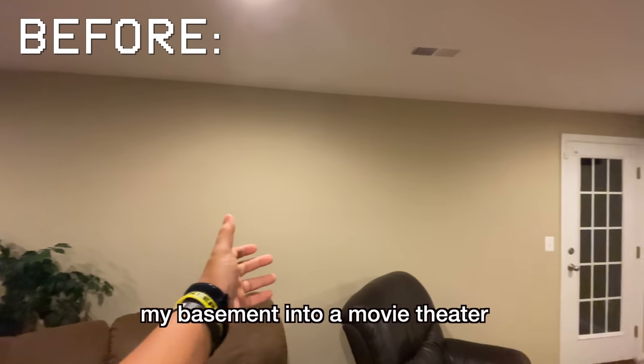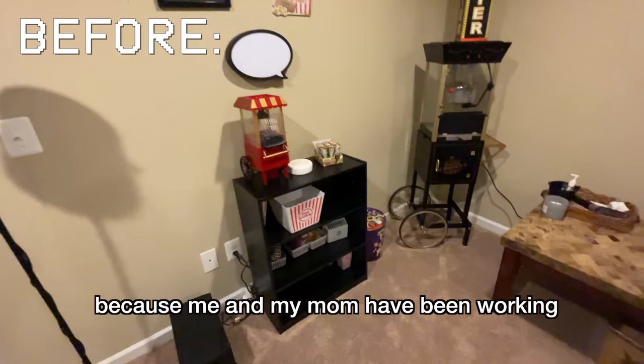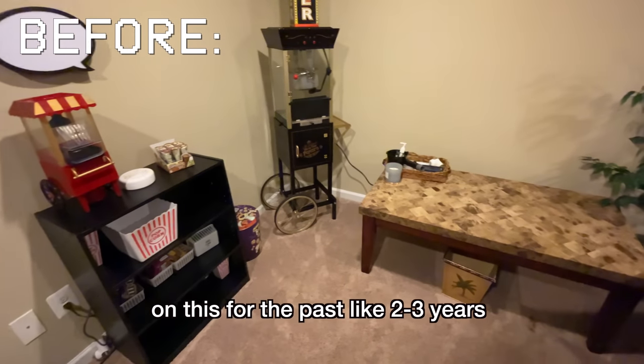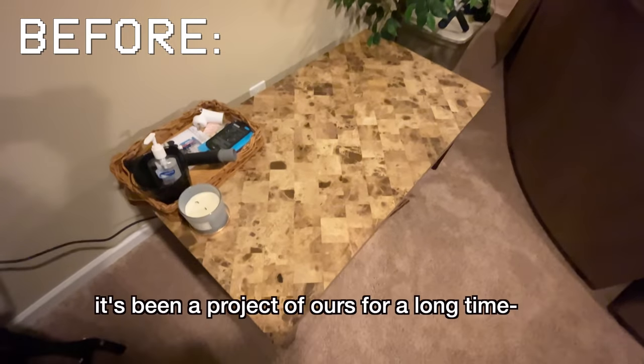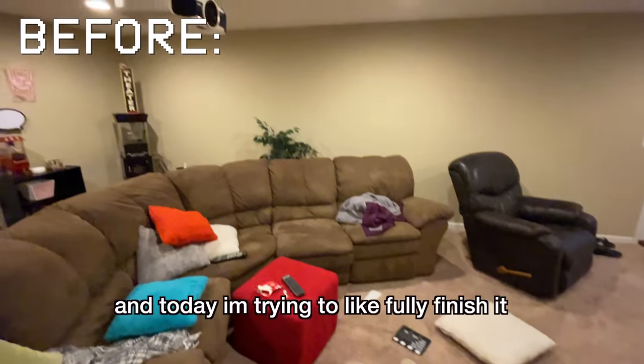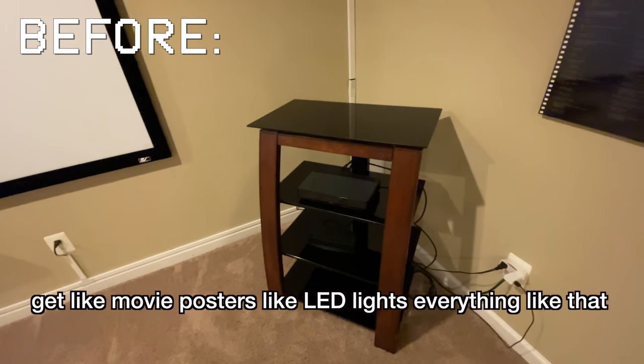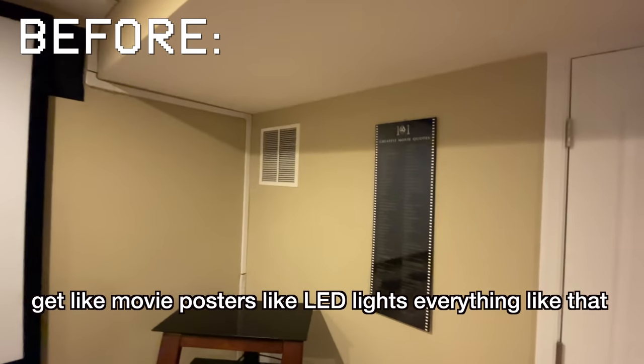Today I'm gonna be transforming my basement into a movie theater. We already have like the base of it done because me and my mom have been working on this for like the past two to three years. I'm trying to build like a whole concession stand, something straight out of like a high school football game. Today I'm trying to fully finish it — movie posters, LED lights, everything like that — and I might as well document it.